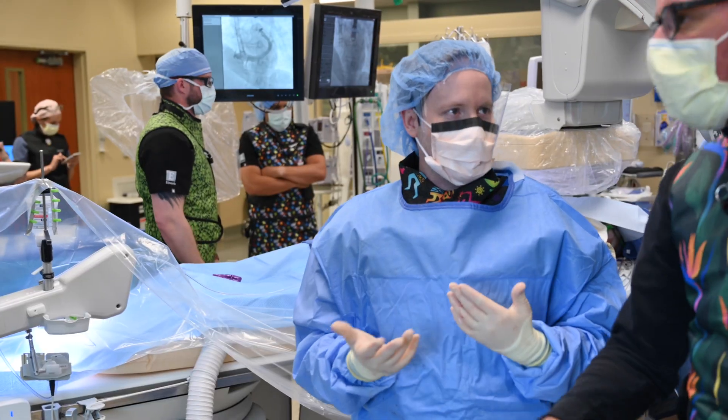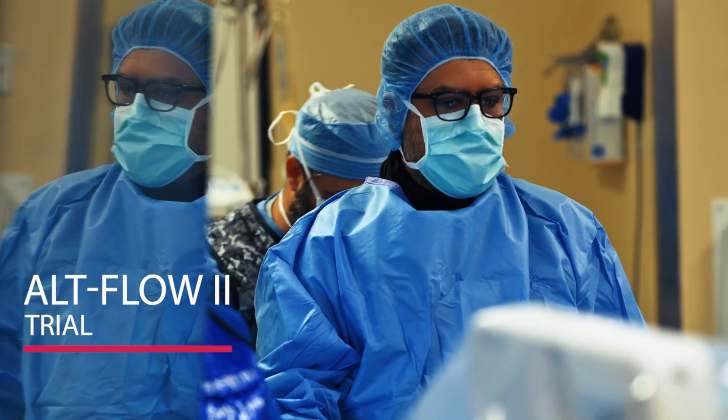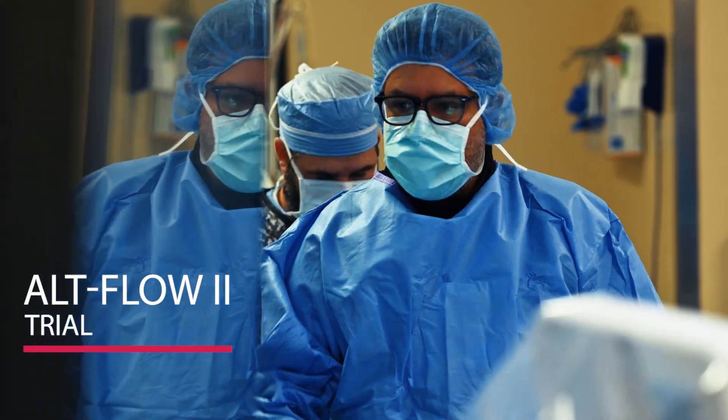Today we're going to be doing the first roll-in cases in the ALPFLOW-2 trial. This is a new research study that only Oklahoma Heart is participating in, in Oklahoma and the region.